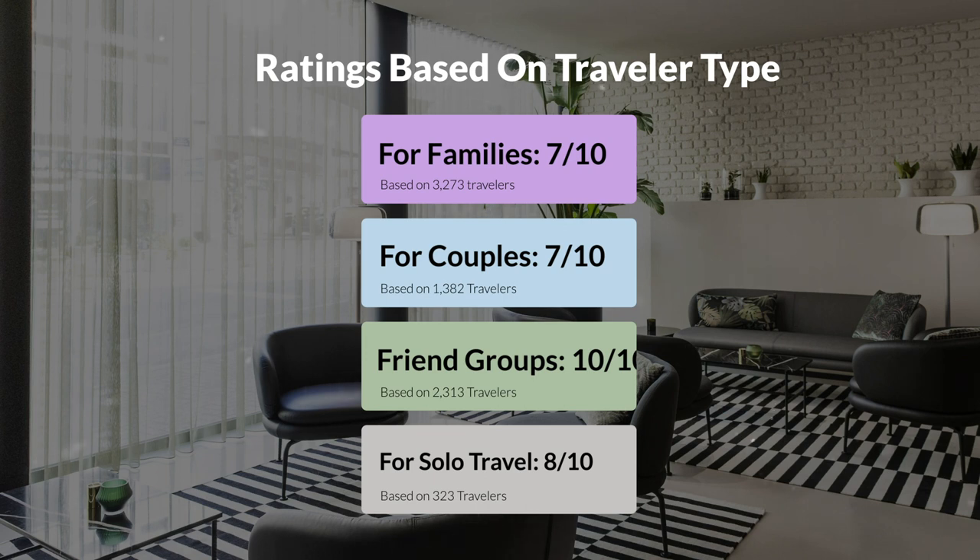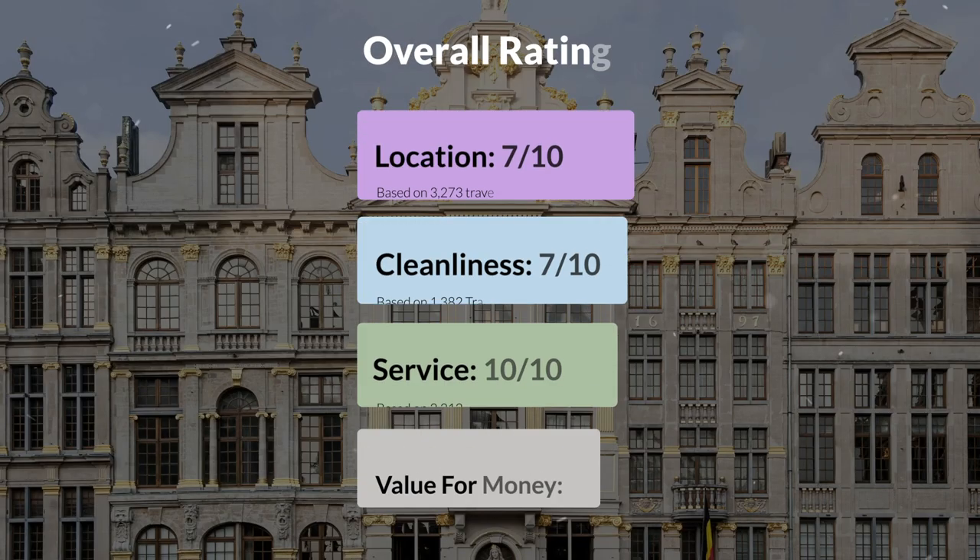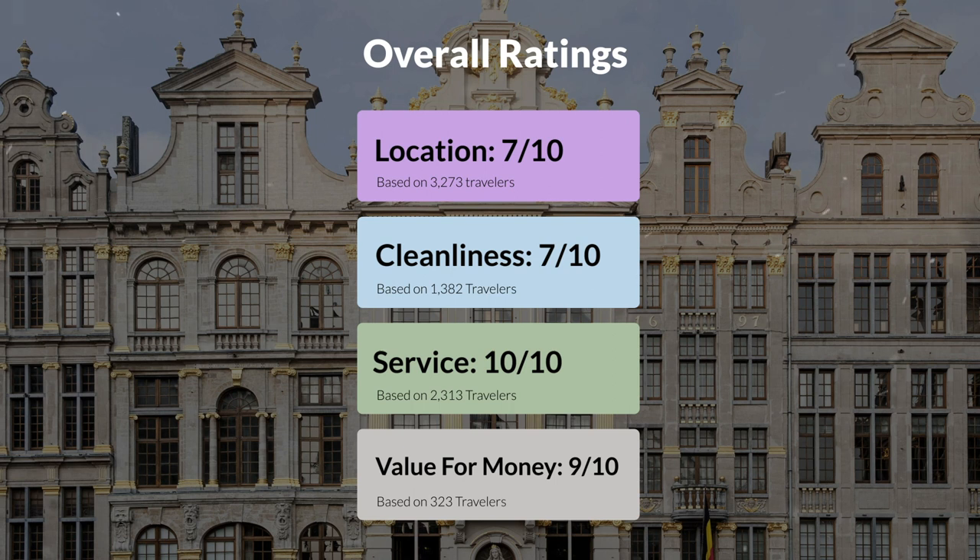Here are our overall ratings for this hotel. Location: 7 out of 10. Cleanliness: 7 out of 10. Service: 10 out of 10. Value for money: 9 out of 10.